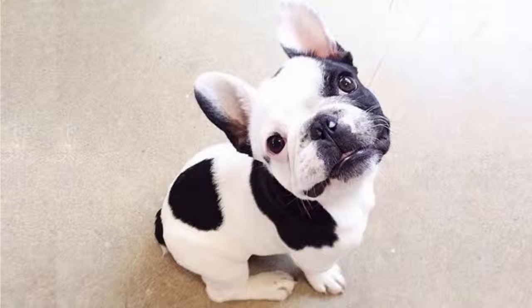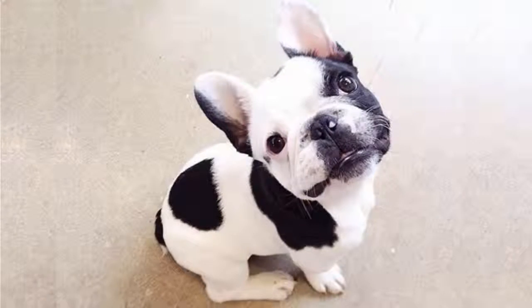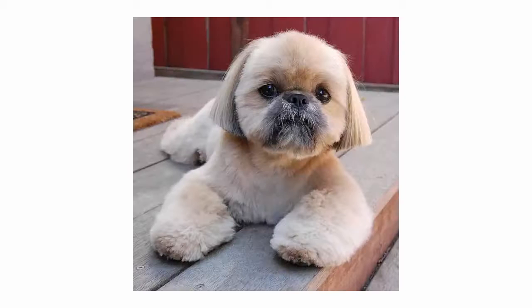I always feel like these dogs look like Stitch from Disney's Lilo and Stitch. You may not know this, but French Bulldogs often require artificial insemination to breed. Number 12: this is a Shih Tzu.